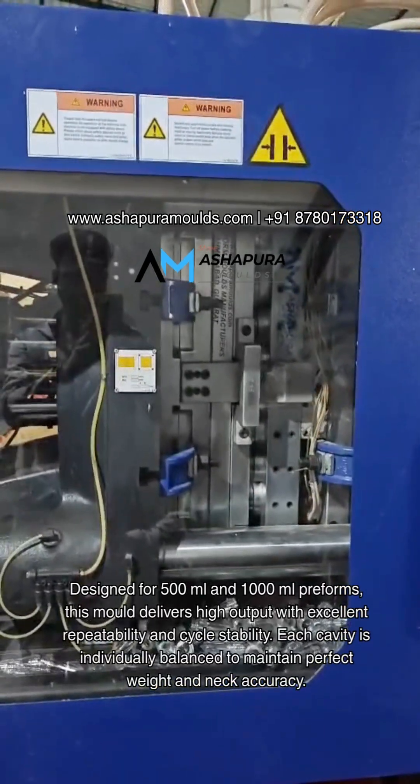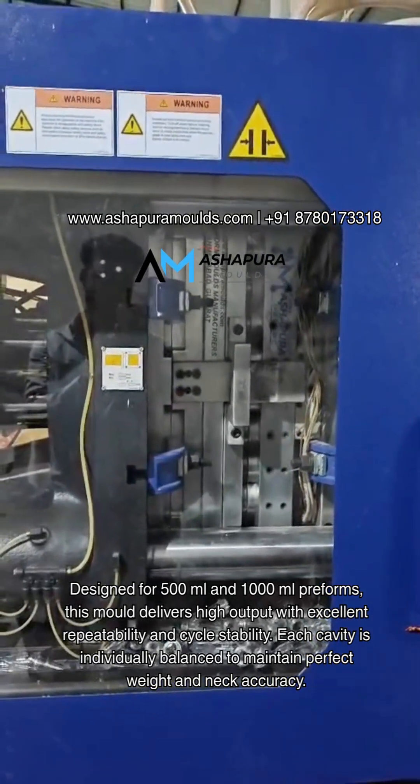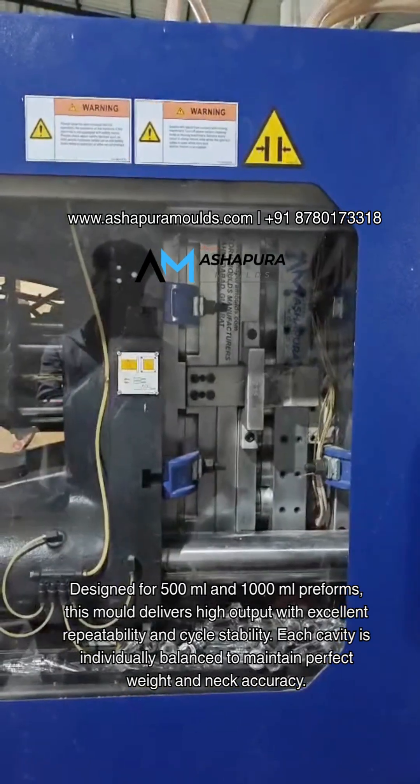This mold delivers high output with excellent repeatability and cycle stability. Each cavity is individually balanced to maintain perfect weight and neck accuracy.